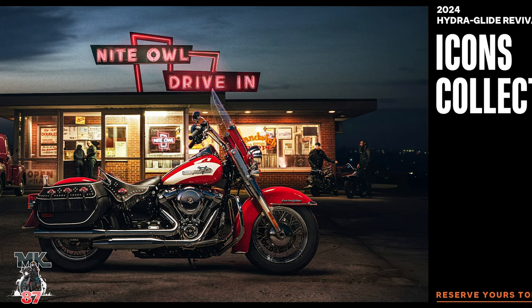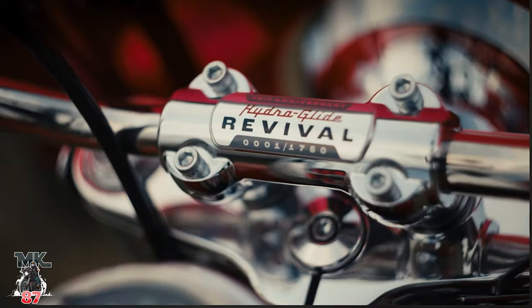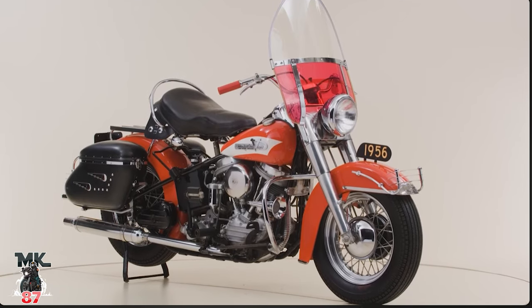Out of these three bikes, if I had to pick one — you guys already know the answer — it's going to be the Lowrider ST. Beautiful bike, my favorite on Harley's lineup besides the Road Glide. Now let's talk about the Icon Revival — a beautiful, classic looking bike. This bike is going to come limited to 1,750 worldwide, so if you have one of these it's a little special. Numbered bikes are always pretty cool. They're calling this the Hydra Glide Revival, taken back to the 50s Panhead era, first launched in 1949.